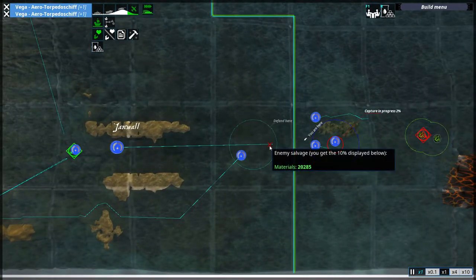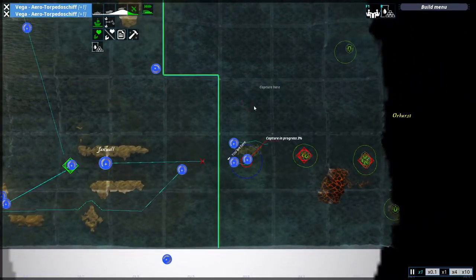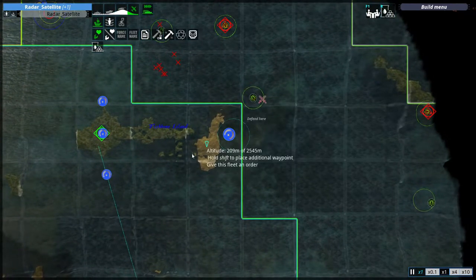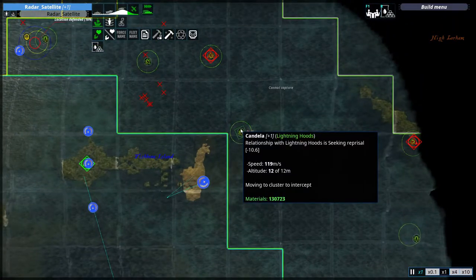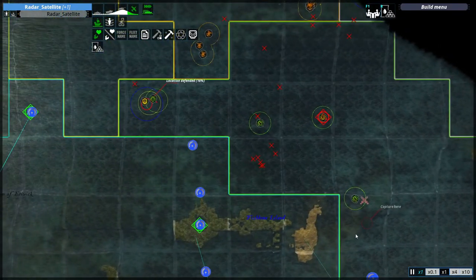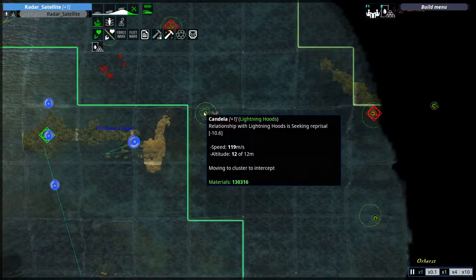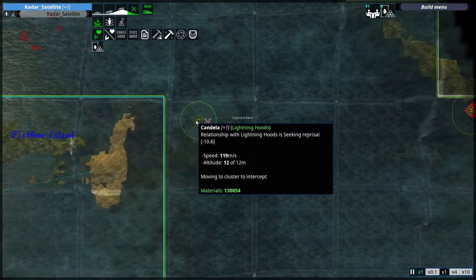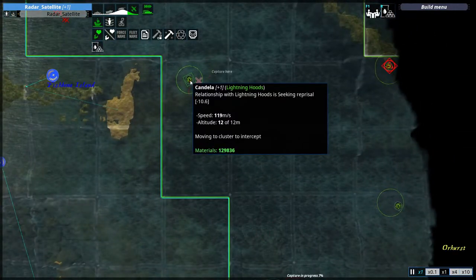Fortunately, those two Vega torpedo boats will be able to pick those up. Is that a Candela? One of the more annoying units from the Lightning Hoods — it has a well-armored laser which is quite strong, and it is fast and oftentimes very unpredictable. Not threatening, just annoying.